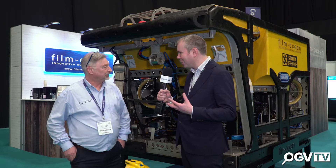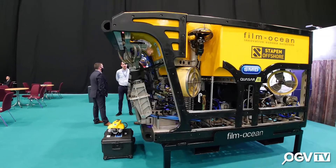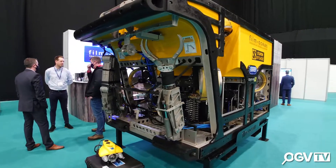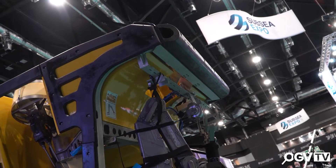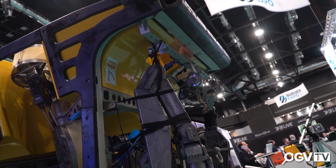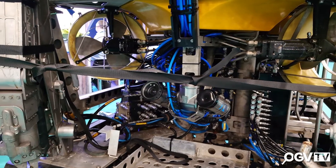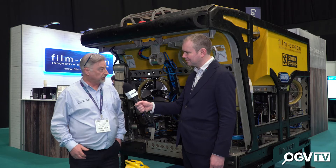So what is this beast behind us? We've got two of this particular system — it's the Quasar, 150 horsepower work-class system. It's generally involved in some high-profile jobs; the Kincardine 2 wind farm installation work, which we're very pleased to be involved with in such a high-profile project, and everything went well. We've also had it on a cable lay exercise where we connected the island of Crete to mainland Greece. That was quite a challenging and interesting project, with some deeper water work done there.